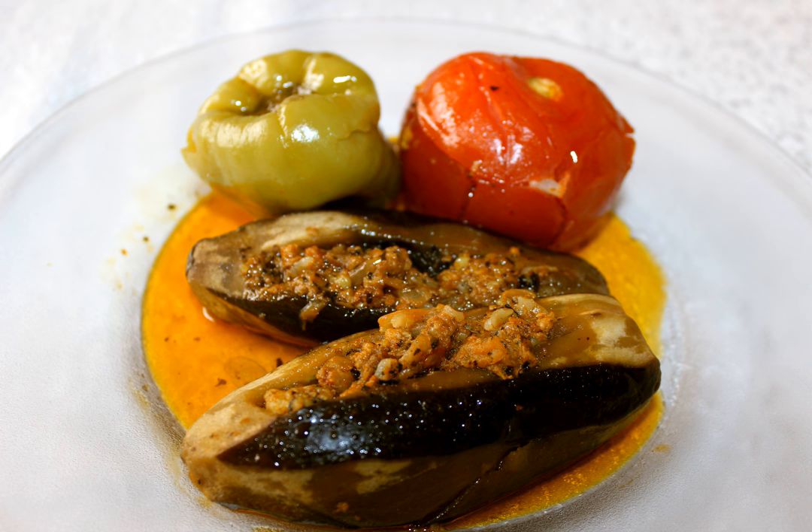In Turkey, this dish is called Patlikan Dolmasi. The ingredients include eggplant, minced meat, rice, onion, tomato paste, tomato, parsley, mint, salt, black pepper, and sunflower oil. Optional ingredients include sumac, lemon juice, allspice, cinnamon, pine nuts, almonds, walnuts, mint, and olive oil, which may be added for a better taste.